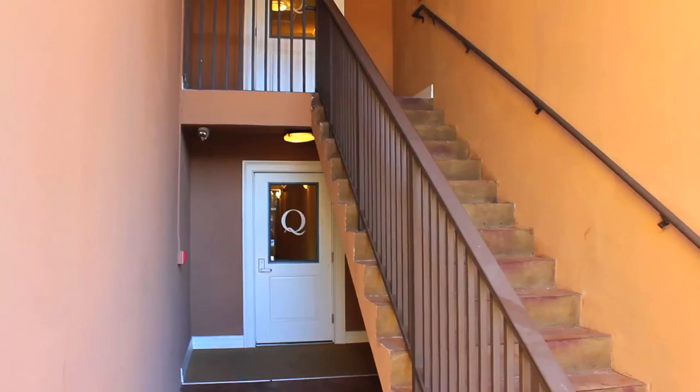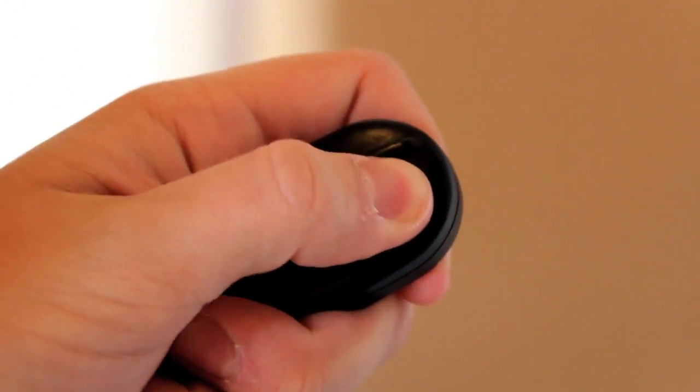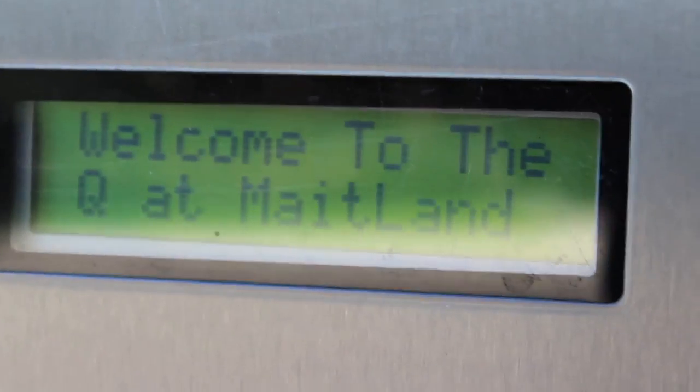Speaking of security, each building has two floors and each resident is given a key fob which lets them have access to their floor and their floor only. Also, there is a call box on each floor for guests of residents to call ahead and make sure they're home.